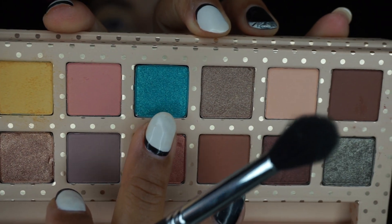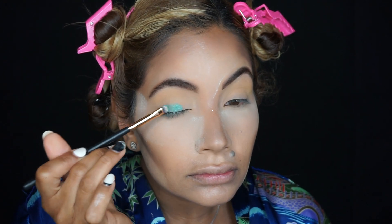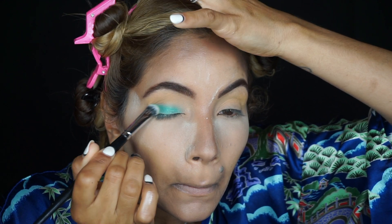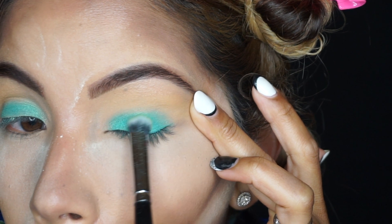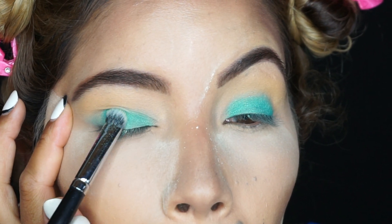I'm applying the shade Island Girl. I started with the wrong brush — it was a little too small — so I grabbed the Morphe E14 shader brush, which helped a lot more. The color doesn't apply as buttery or smooth as I was hoping; I had to keep going in and building it up to get it to show. It's a little tough dry, but doable — and the color is stunning, so just pack it on.